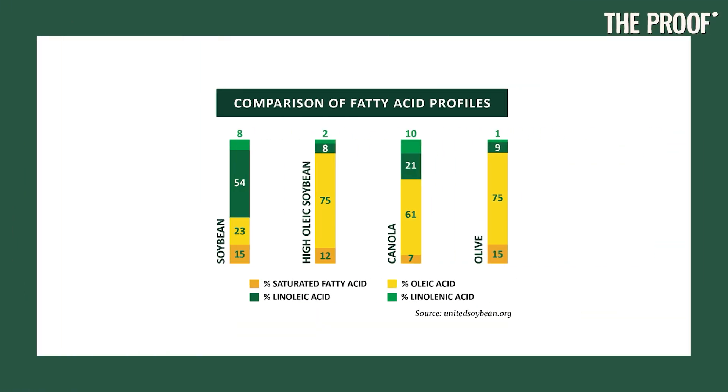In any event, linoleic acid is the essential omega-6 fatty acid. Currently, in the typical American diet, about 6% to 7% of calories are coming from this omega-6 linoleic acid — roughly about 150 to 160 calories, depending on someone's total calorie intake. That's around 15 to 18 grams of linoleic acid a day. So if you take soybean oil, which is about 50% by weight linoleic acid, and you're eating 15 grams a day, that's like eating two tablespoons — 30 milliliters, 30 grams of soybean oil.